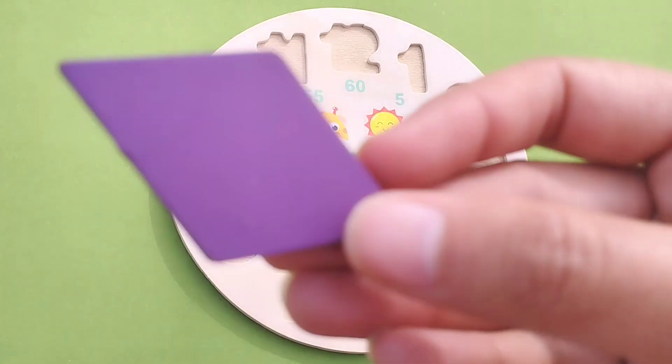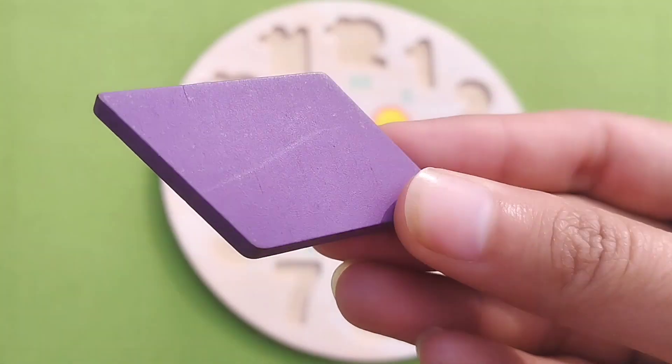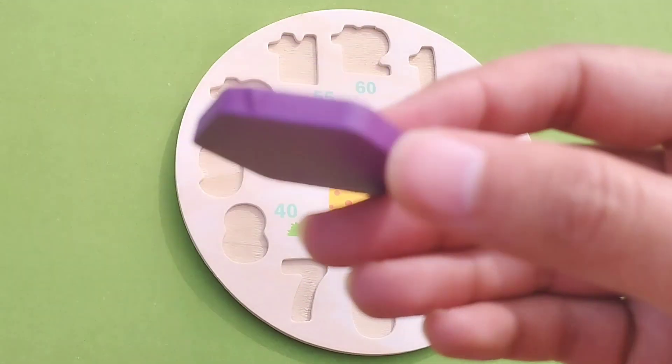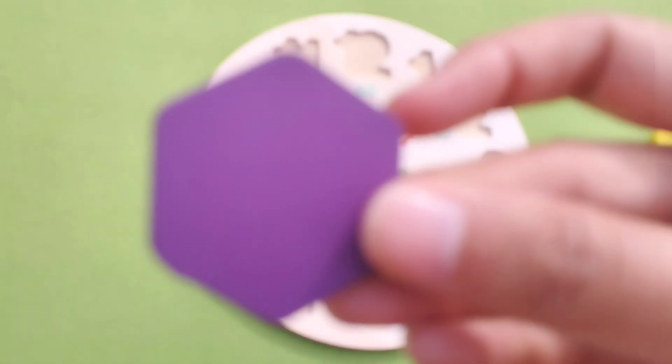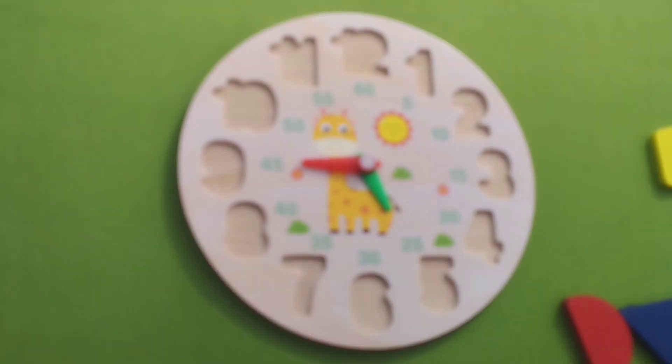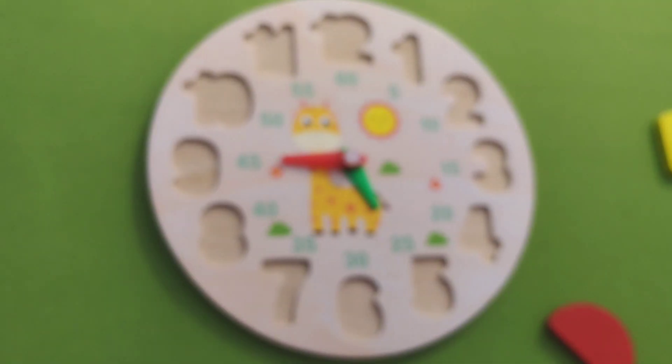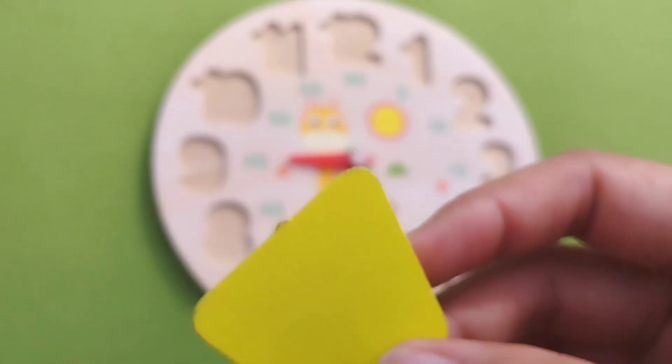This is rhombus. This is hexagon — it has six corners. This is triangle. This is rhombus.